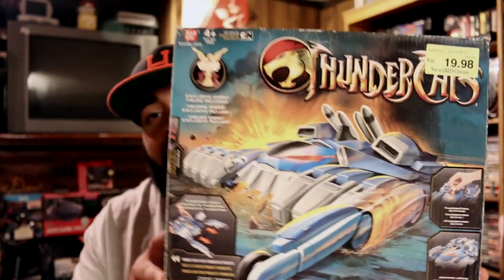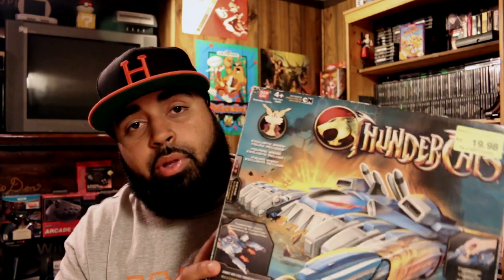Next up from Toys R Us I got this Thundercats Thunder Tank. This was only six bucks after the 80% off. The box isn't in the greatest condition but it's a pretty cool piece for six bucks. I think I paid like seven or eight dollars for both of them. I'm also looking for the Tower of Omens but I'm waiting to find a better condition box - the one at my store was pretty beat up. I'm pretty sure I saw it at a store further out west, so I'm going to check back and maybe grab that and a couple other figures from the line.